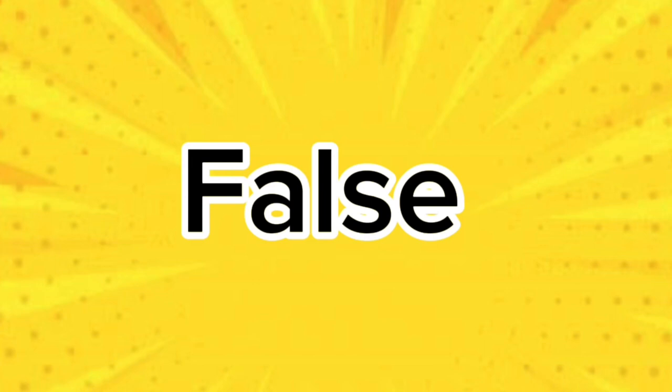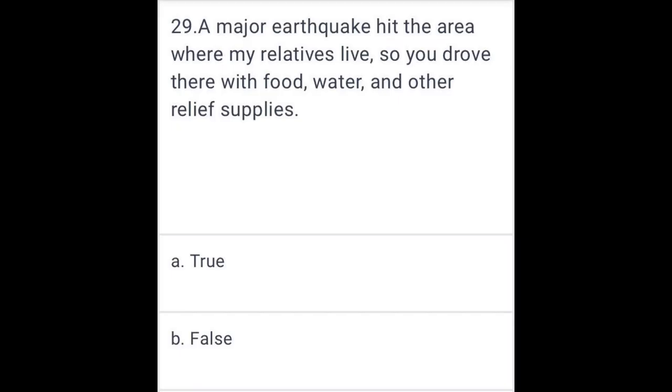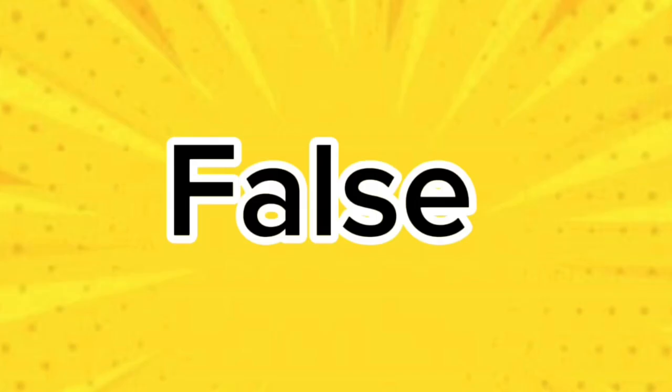False. A major earthquake hit the area where your relatives live, so you drove there with food, water, and other relief supplies. False.